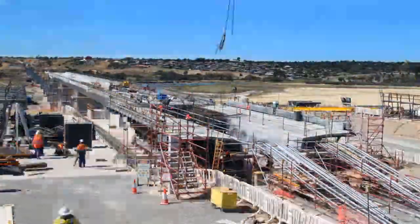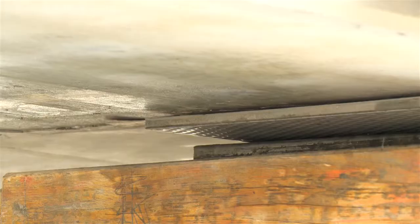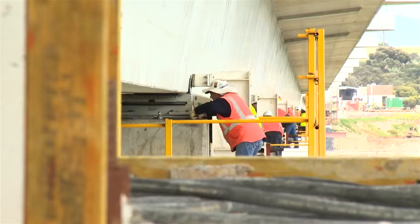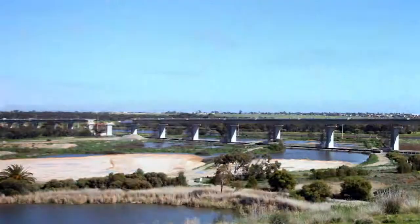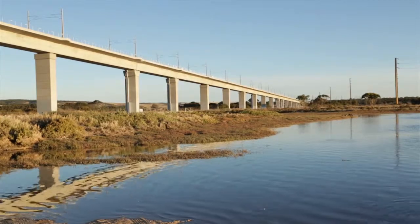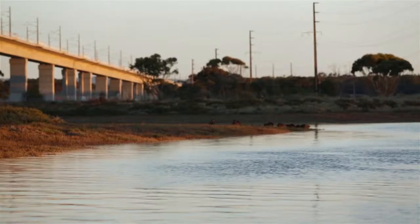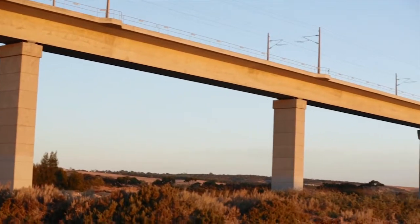This type of bridge is constructed by casting segments and casting bays at the ends of the bridge, then stressing each segment, then jacking it out over the Onkaparinga Valley. This reoccurs until eventually both ends meet in the middle, over the Onkaparinga Valley floor. This has resulted in the construction of an elegant structure that complements the valley, rather than imposing itself upon the environment, and has allowed us to minimise the impacts of heavy plant on the valley floor.